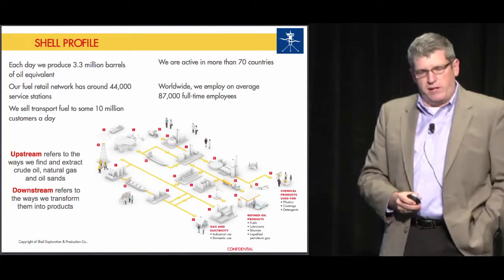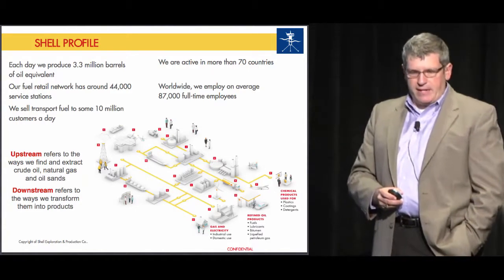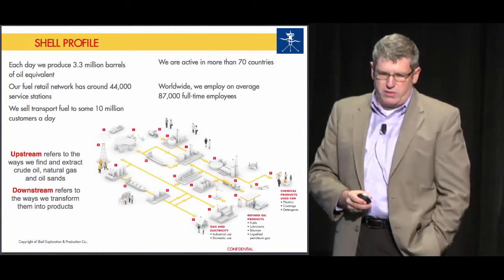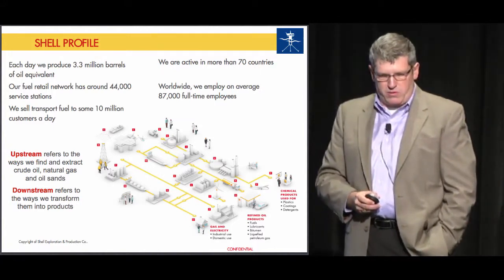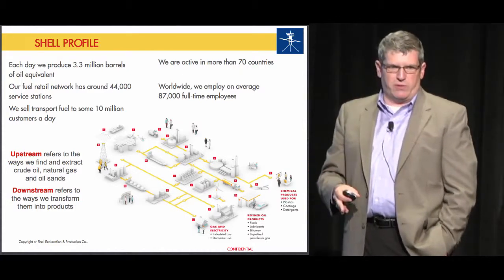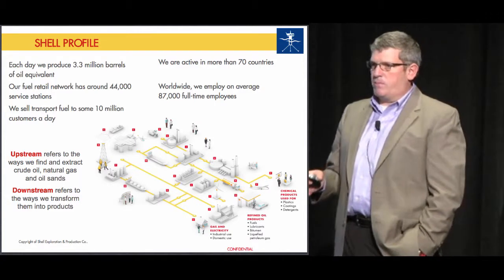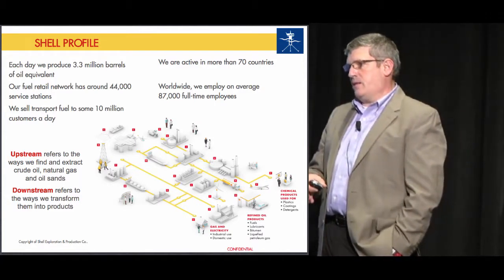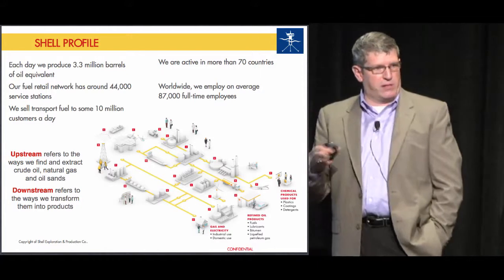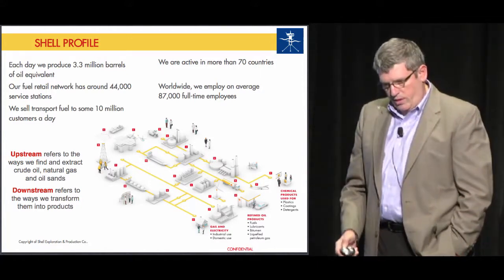Shell is obviously a major integrated oil company with activity in over 70 countries, 90,000 employees. We produce approximately 3.3 million barrels a day. The business is split into upstream and downstream. The journey I'm going to describe began in our upstream business, but it's going to be enterprise-wide, covering upstream, downstream, and midstream as well.